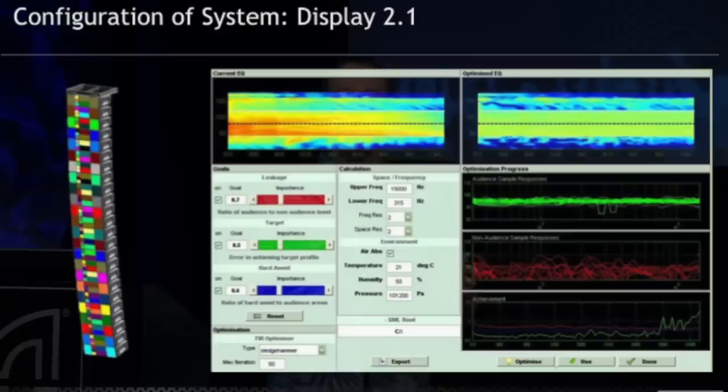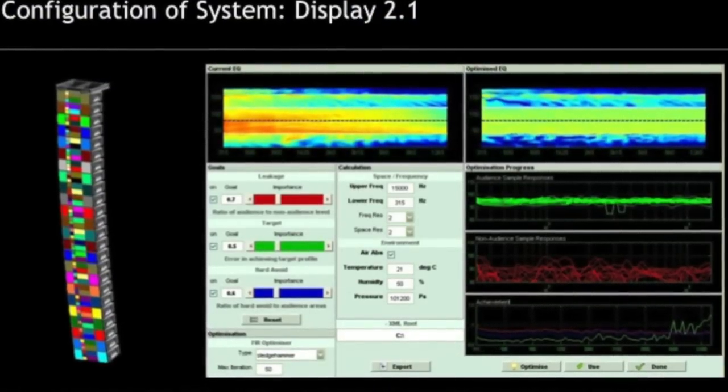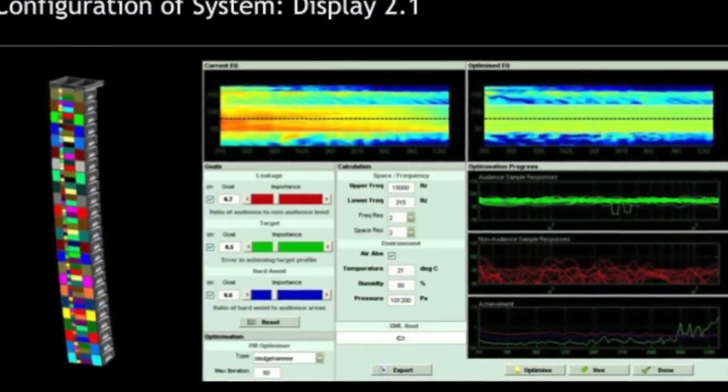Moving on to Display 2.1 — this is the numerical optimization software we give users to calculate filter designs to drive the MLA Compact and MLA Mini arrays. It's a very powerful yet simple-to-use piece of software. It figures out the FIR filter transfer functions for each of the cells within the array in order to hit the goals you've set. We use FIR filters because the software is producing two transfer functions for each cell: magnitude versus frequency and phase versus frequency — and FIR is the only way to realize that in DSP.